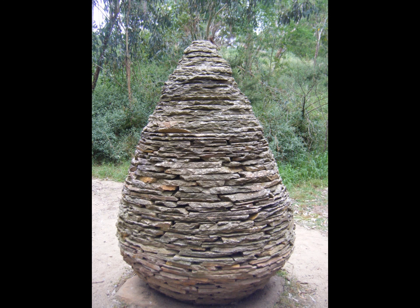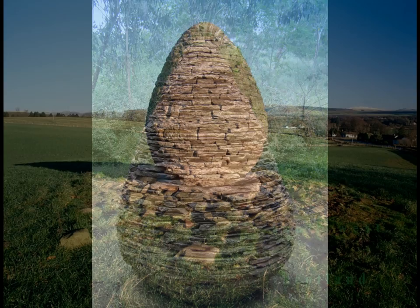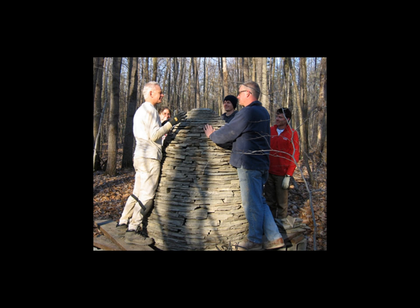Goldsworthy has built Kahn's in various sizes all around the world. Having built one in his home village in Scotland and another in New York, where he was a visiting professor at Cornell University, they are marked places that have personal meaning to the artist. Goldsworthy believes that the Kahns he makes are a journey marker or guardian.